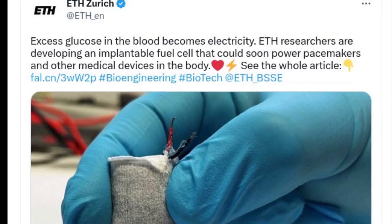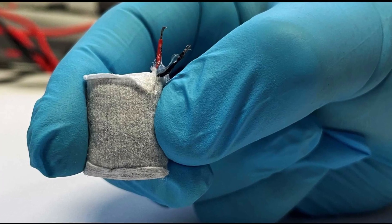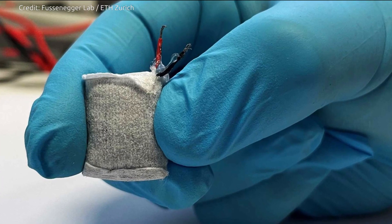ETH researchers have developed an implantable fuel cell that generates electricity from excess glucose in the blood. This could be used to operate medical devices in the future. When combined with artificial insulin-releasing beta cells, this gives rise to a system that can autonomously regulate blood sugar levels.